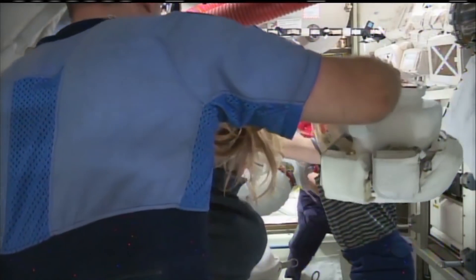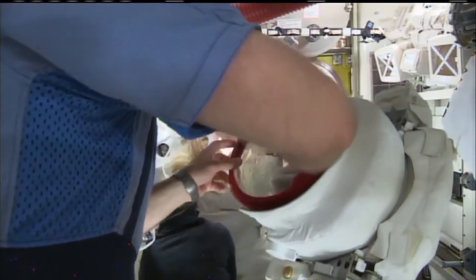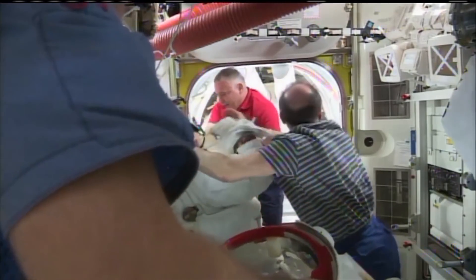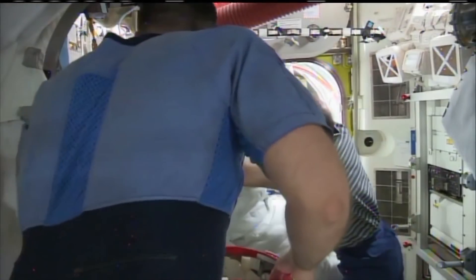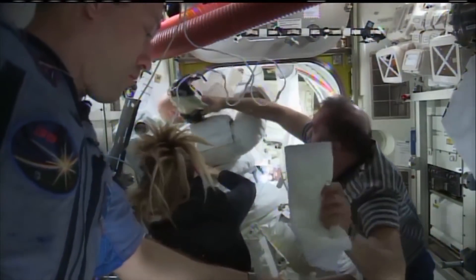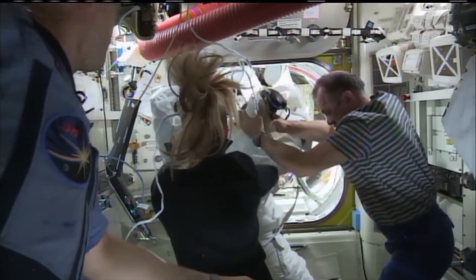Since then, NASA added an emergency oxygen snorkel and a helmet absorption pad, or HAP, to the inside of the helmet. The HAP is just an absorbent pad which will absorb any water that happens to leak into the helmet. NASA now requires spacewalkers to perform periodic glove and HAP checks to make sure that no air is leaking from the gloves — since spacewalkers use their hands for everything — and that no water has been absorbed by the HAP.